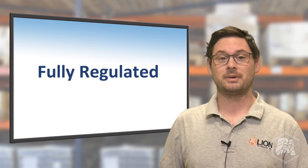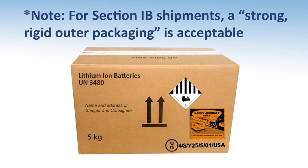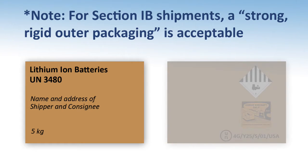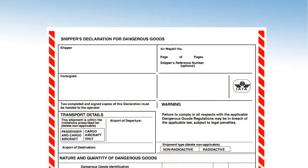This means your lithium battery shipment will now require UN specification packaging, package markings that identify the UN number, proper shipping name, and the shipper's and receiver's address, a Class 9 lithium battery label — which is new for 2017 — and a complete shipper's declaration.